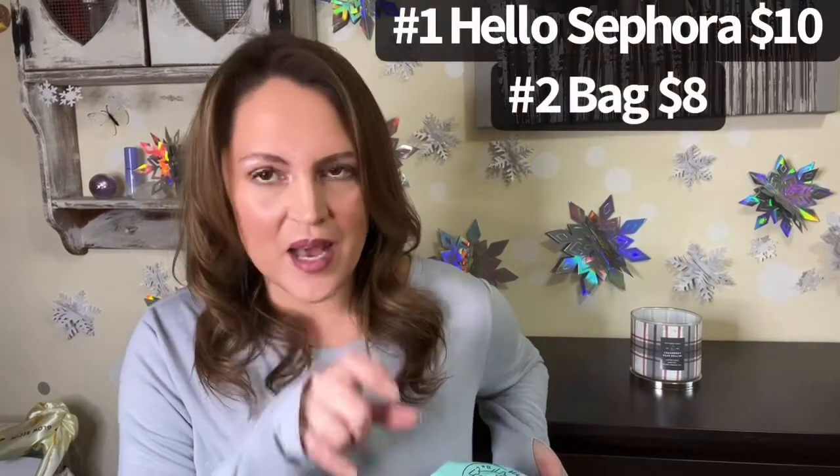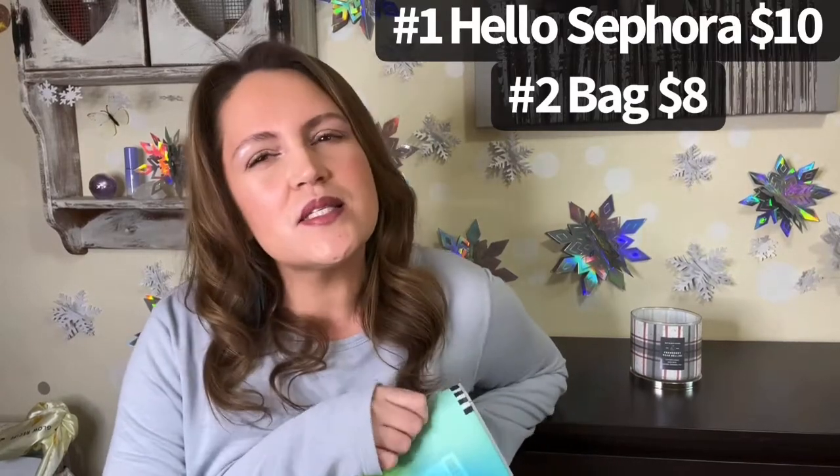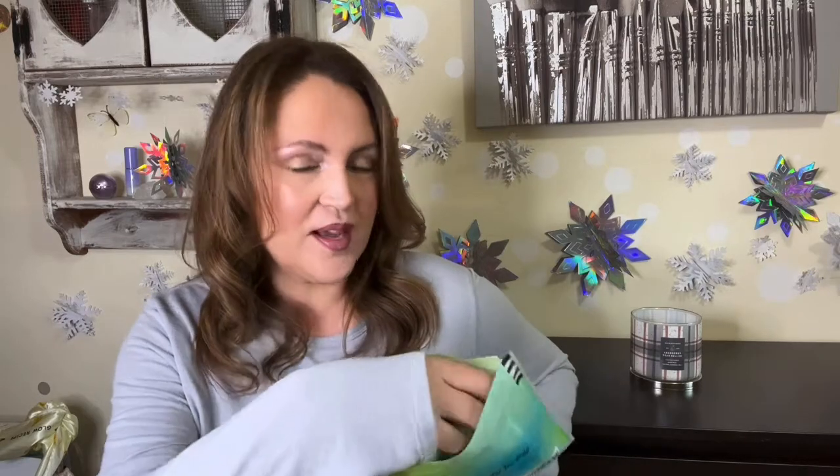I don't think each bag is more than ten dollars — I'll put the price on screen. I'm excited because I opened these a while back and thought they were so cute with so much good stuff inside. This one appears to be a hair bag.